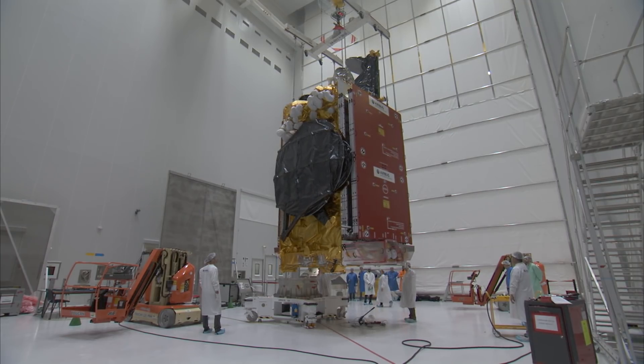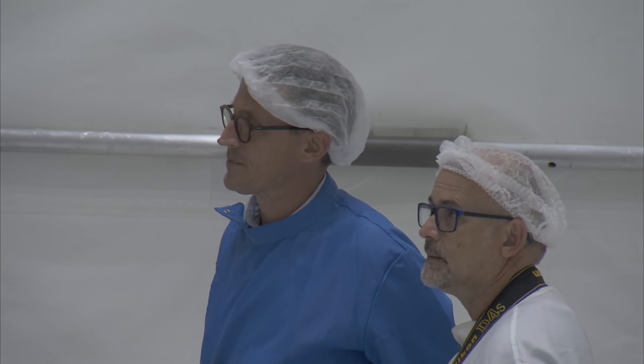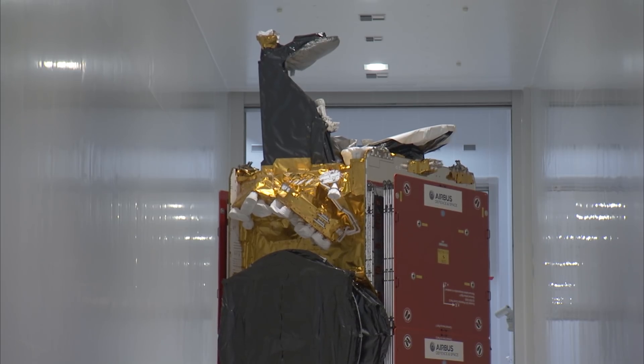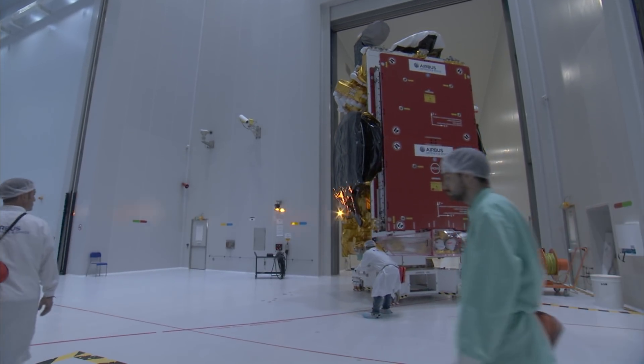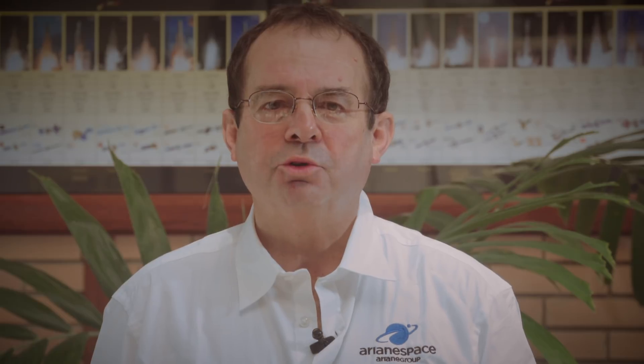Our launch contract was initially for SAS 12. However, six months ago, SAS decided to launch SAS 14 instead of SAS 12 on Arianespace. We were able to accommodate this request in the short time left till launch, in spite of the particularities of SAS 14, such as the need for a purging system up to lift-off for the NASA GOLD payload onboard SAS 14.